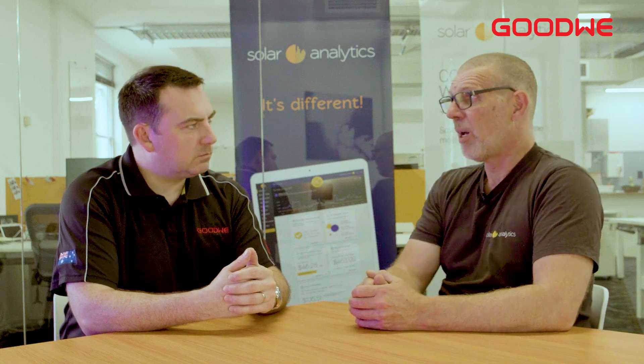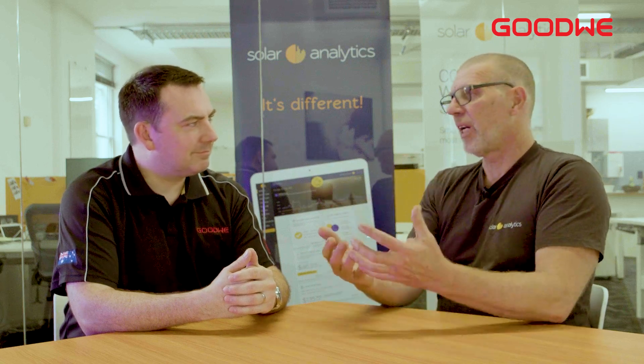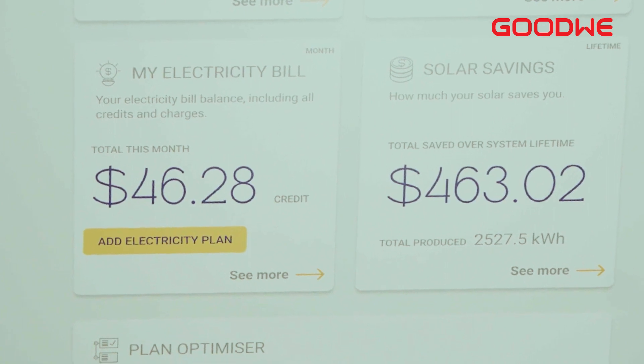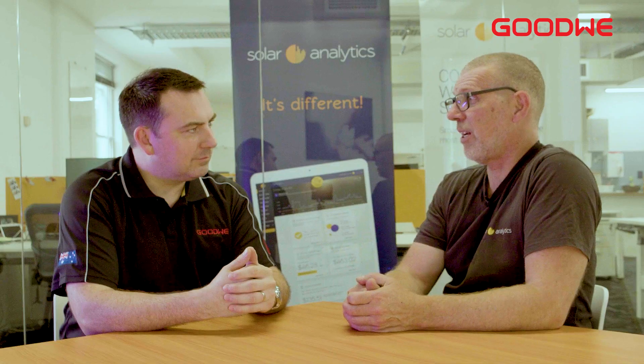The second way is to help enhance the savings. The number one way people miss out on savings is by being on the wrong retail plan. So we've automated that — with a few clicks of a button, a solar owner can check which plan is going to save them the most and easily change to a different provider. That's worth, on average, an extra $400 a year in savings.